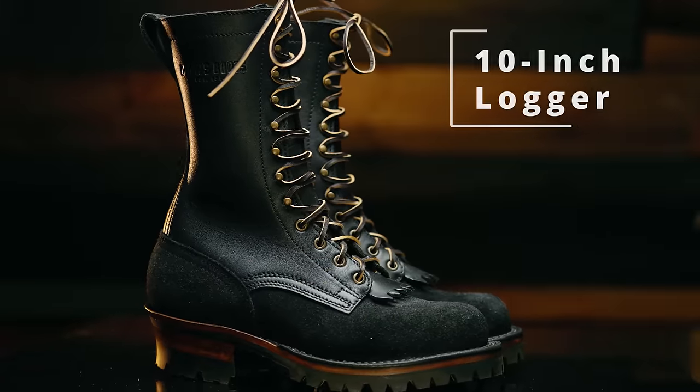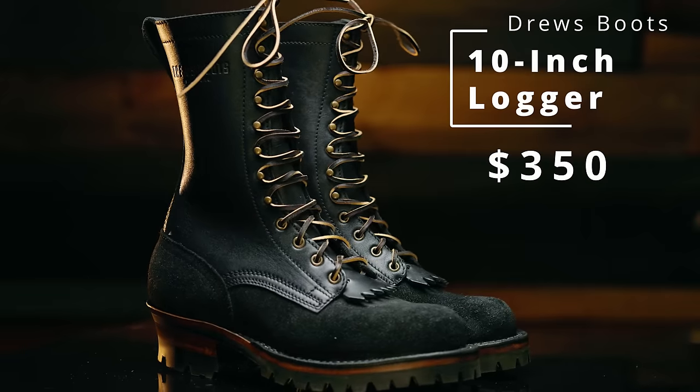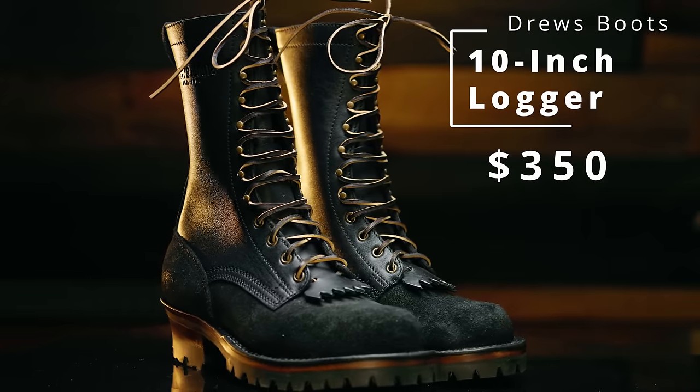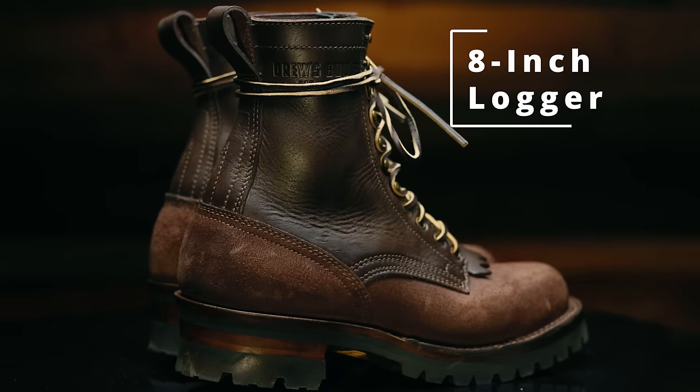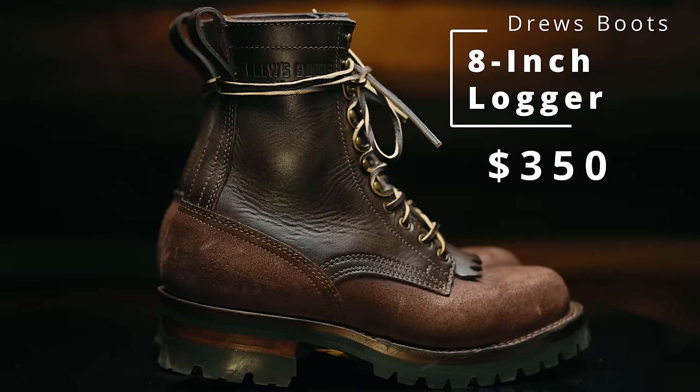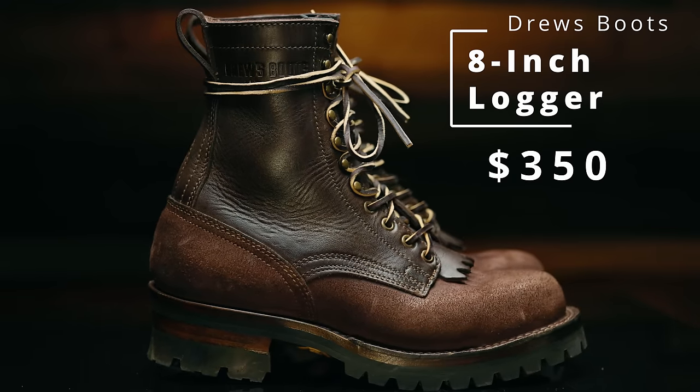These are the Drew's Logger Boots. They cost half as much as the rest, and they're fantastic. Full transparency — Drew's did send me this pair of boots for review. However, my opinions are my own; they don't get to see this video before it goes live or have any editorial input. Now, you may be looking at this boot and thinking, that's just another logger boot. I've seen this same boot from at least five different Pacific Northwest brands. What makes this one any different? Why do we need another logger boot?